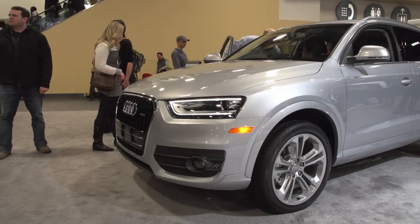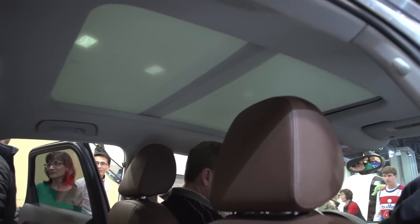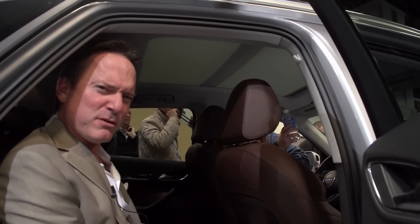What we're really looking at is the little brother of the Q5 and maybe the step-brother of the Q7. But it's still got a gorgeous moonroof, all of the same accoutrements, and it's just a little smaller. And small is good sometimes.